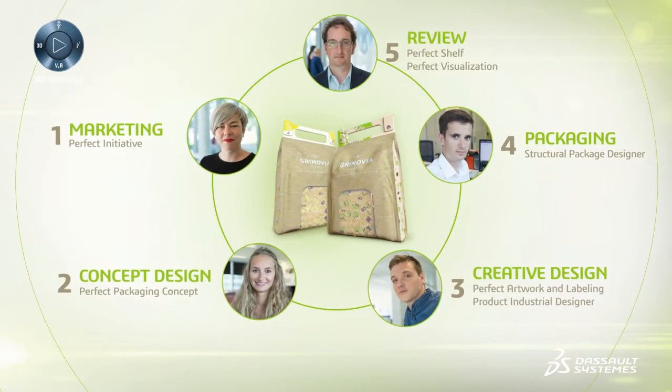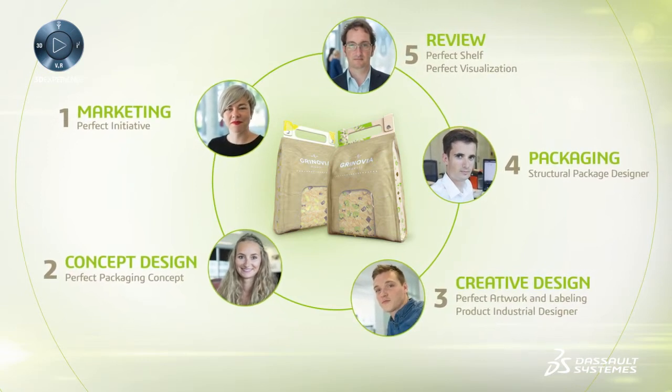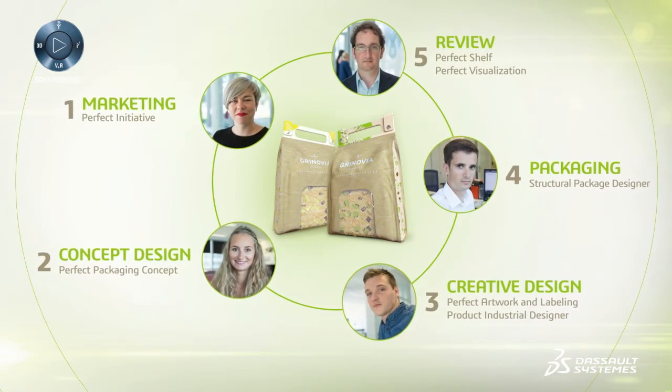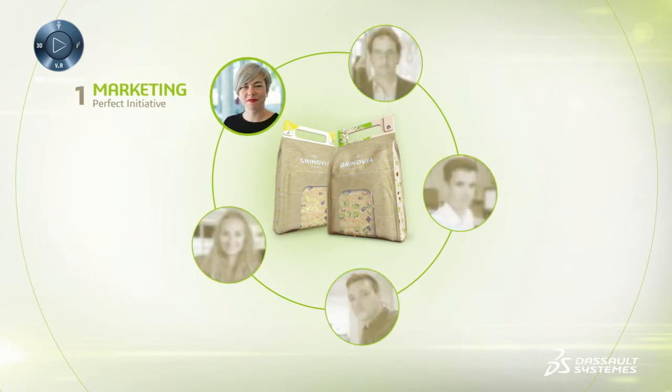Imagine if a retail company could bring together all internal and external players to collaborate and innovate in a new way, addressing all key development phases from initial market research right up to testing the packaged product on the retail shelf. We're going to see how this can be done via the 3D Experience Platform.